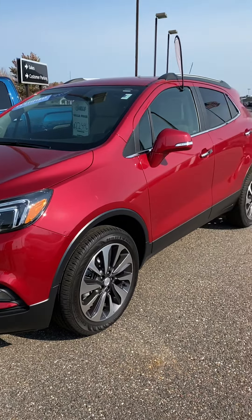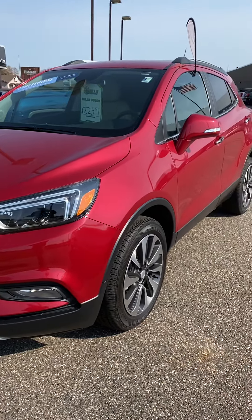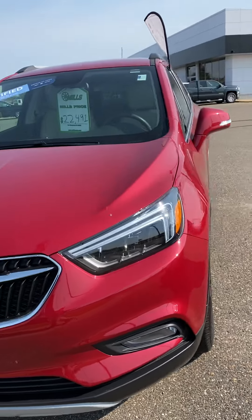This is Brandon coming to you from Mills GM here in Baxter, Minnesota. Today we're looking at a 2018 Buick Encore Essence in the winter barrier red. Stock number 2U-200023.